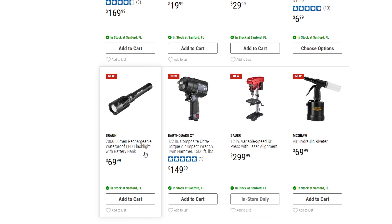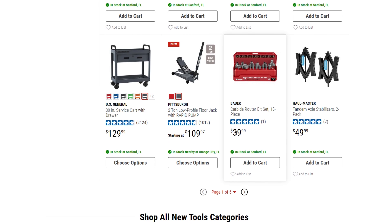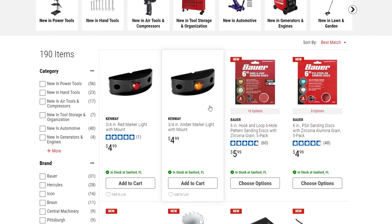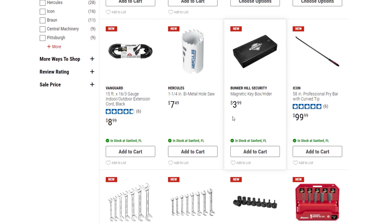You could use the coupon towards this 7,000-lumen rechargeable waterproof flashlight with a battery bank. There are 190 items that are new on the list. I'm just going to scroll through them pretty quick so we can see what the coupons are.